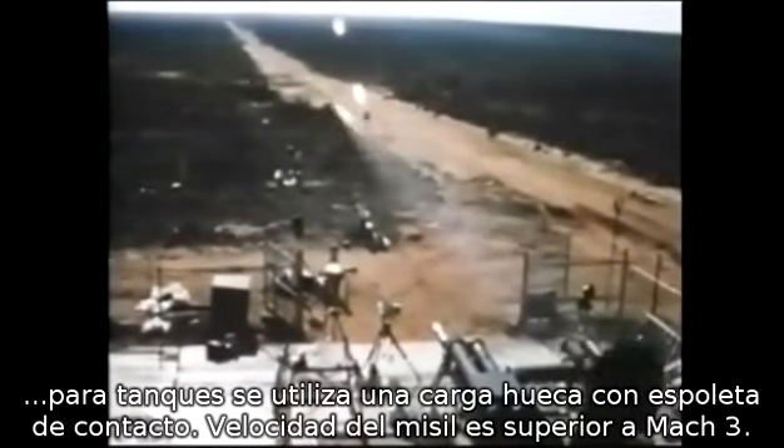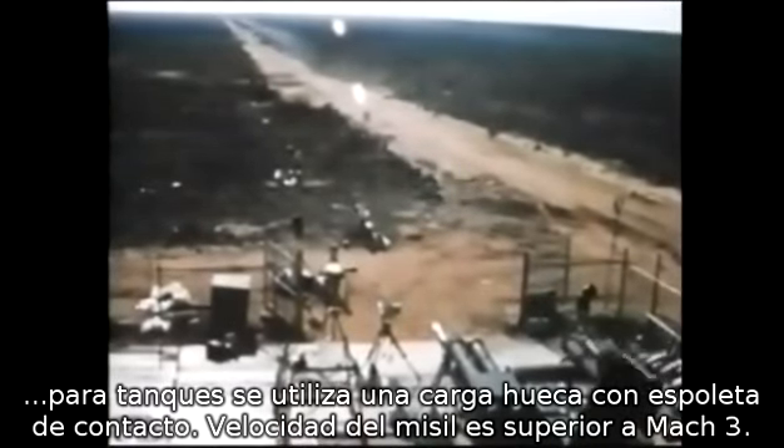The blast fragmentation warhead used against aircraft is detonated by a proximity fuse. But for use against tanks, a shaped charge is also provided, detonating on impact. Missile speed is over Mach 3.